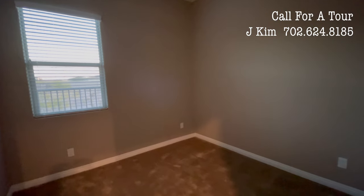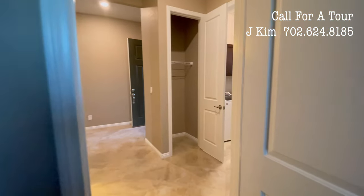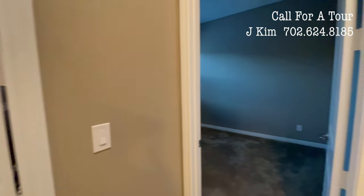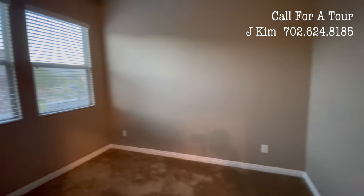오늘은 Summerlin 서쪽에 위치한 집을 오랜만에 소개 드리려 합니다. 올해 초부터 가파른 상승세를 보이던 라스베가스 부동산은 지금도 그 속도는 조금 줄긴 하였지만 여전히 전체적으로 조금씩 오르고 있는 상황입니다. (Today I'd like to introduce a home in west Summerlin. Las Vegas real estate, which had been rising steeply since the beginning of this year, is still gradually increasing overall, though at a somewhat slower pace.)